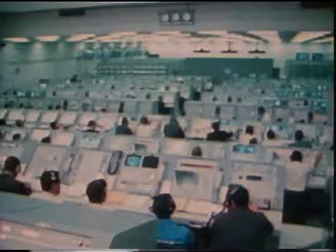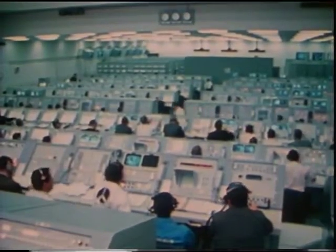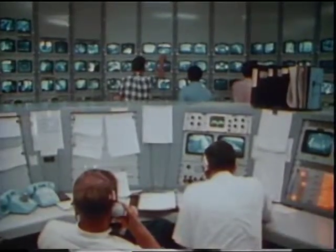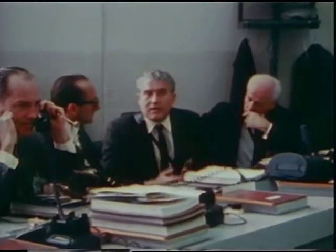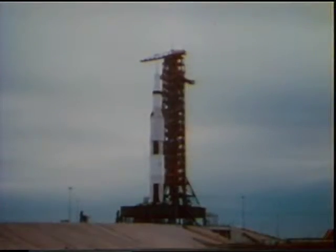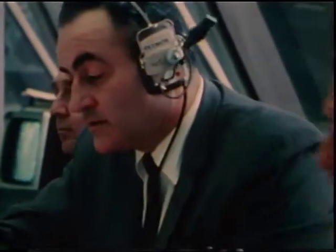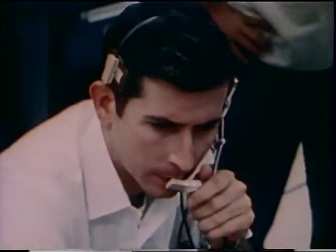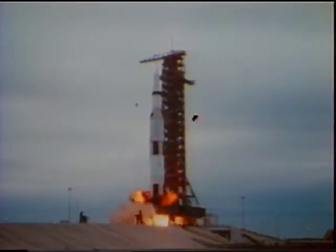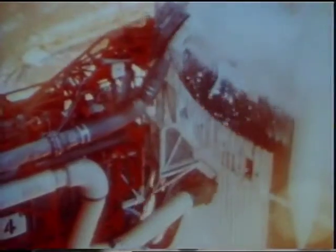March 3rd, 1969 — the countdown for the launch of Apollo 9 was underway. Each piece checked out before launch. The computer monitors: 20 seconds. Guidance release. 15, 14, 13, 12, 11, 10, 9. We have ignition sequence start. 6, 5, 4, 3, 2, 1, 0. All engines running. Commit. Liftoff! We have liftoff at 11 a.m. Eastern Standard Time.